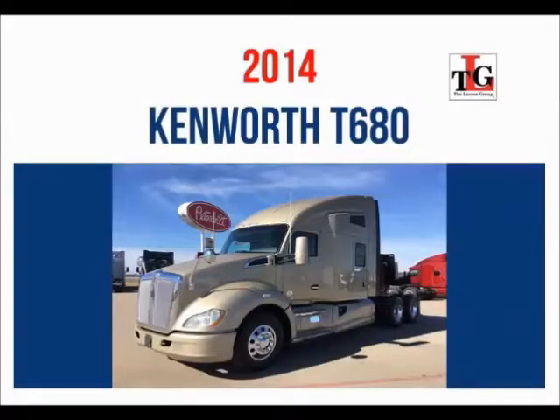We would like to introduce our 2014 Kenworth T680 Trade Group.